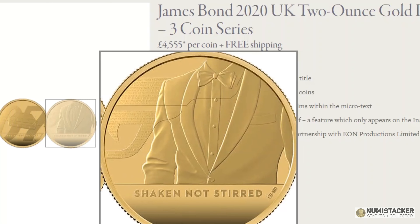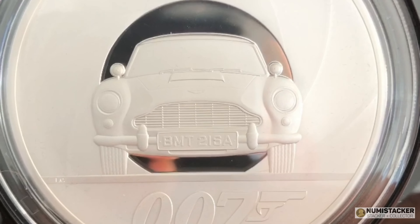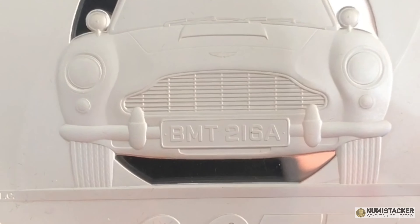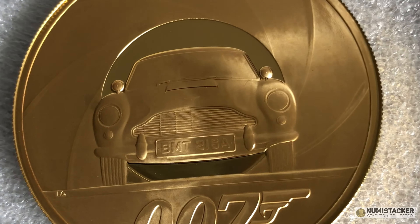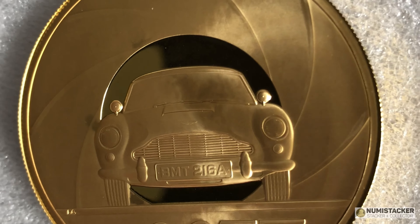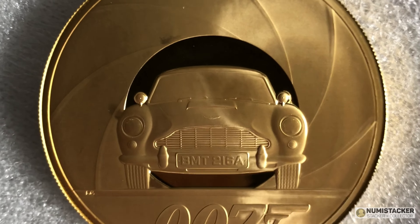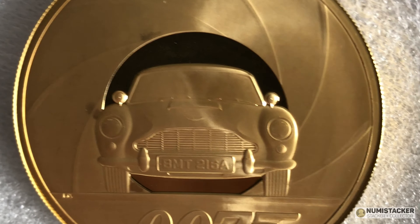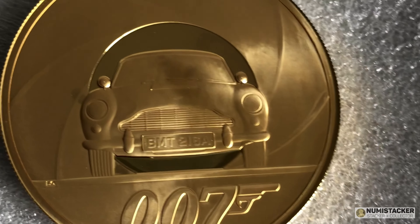The third one will be out sometime in a month's time and features the Tux with Shaken Not Stirred. In addition to the base three coins, there was a special edition featuring the 007 logo and the Aston Martin DB5, made in silver and gold, with quite a few one-kilo and even larger coins built for special wealthy customers.